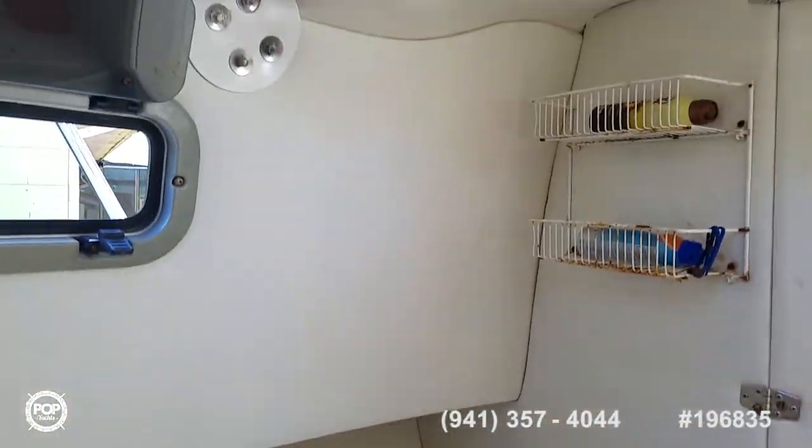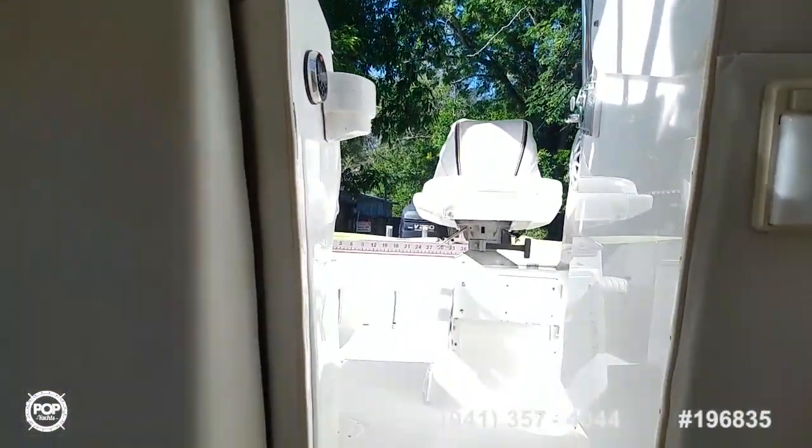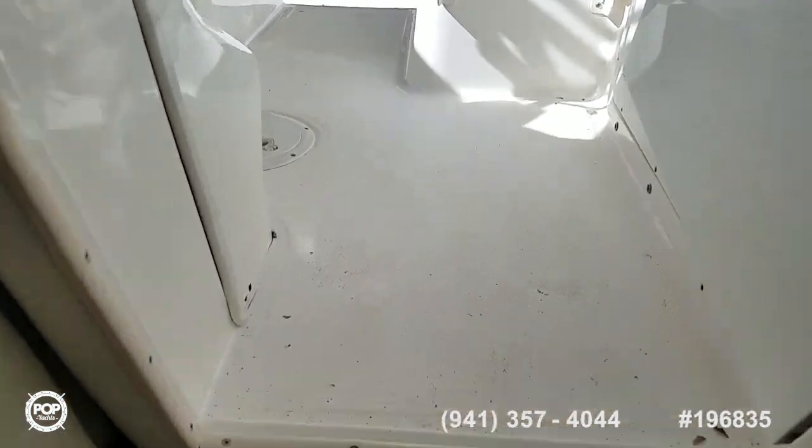Cushions show one small tear in the fabric — you may want to just recover them to give it a refreshed look. Headliner is all good, as well as the side paneling. I don't see any drooping anywhere, and it's odor-free inside the cabin — no mildew or mold visible.